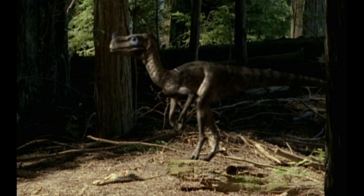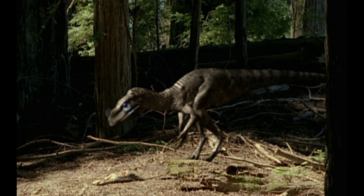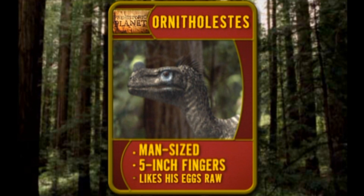Who is this egg-robbing, baby-eating dinosaur? His name is Ornitholestes. He's only the size of a man, but has five-inch fingers with a mean grip. And he likes his eggs raw.